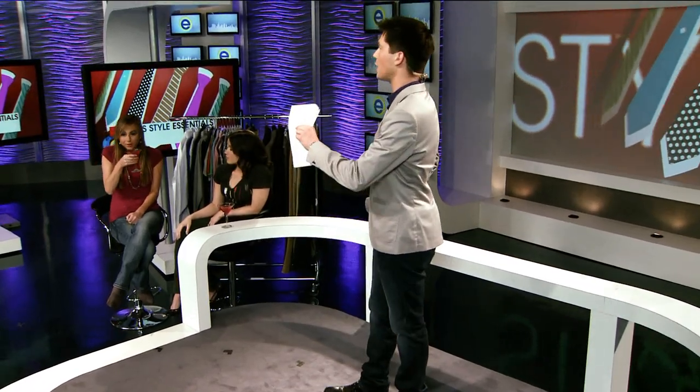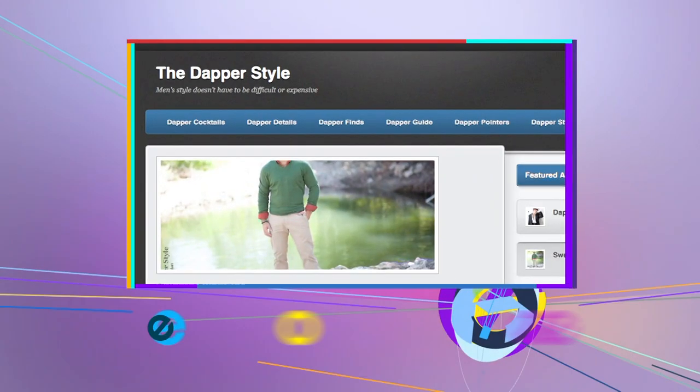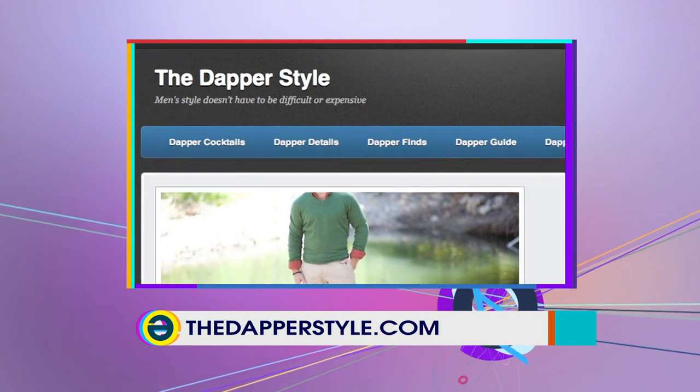Douglas and I had been getting a lot of tweets from a follower at The Dapper Style. Turns out they're not only fans of the show, they actually know a thing or two about men's style. Now I've got to welcome them on set. First off we have Marco coming out right down here on his model catwalk and Christian from TheDapperStyle.com. Guys, welcome. Please tell me what The Dapper Style is all about.